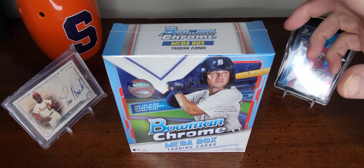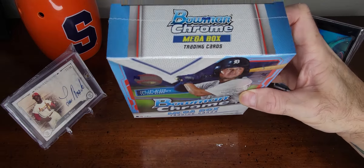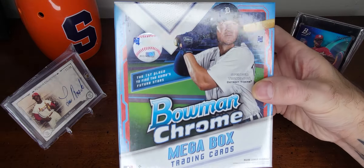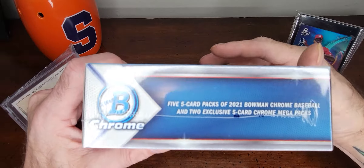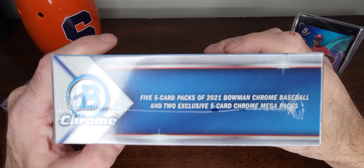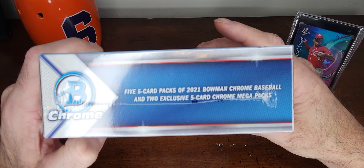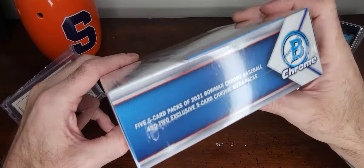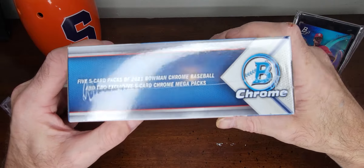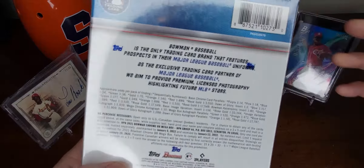Hello everybody, today we have a Bowman Chrome Mega Box — this is 2021. I found this at my local Walmart for $40. There were plenty of them in stock. It's five-card packs of 2021 Bowman Chrome Baseball and two exclusive five-card Chrome Mega packs per box. Found plenty on the shelf, which is cool — at least Topps is making it a priority to fill the demand.